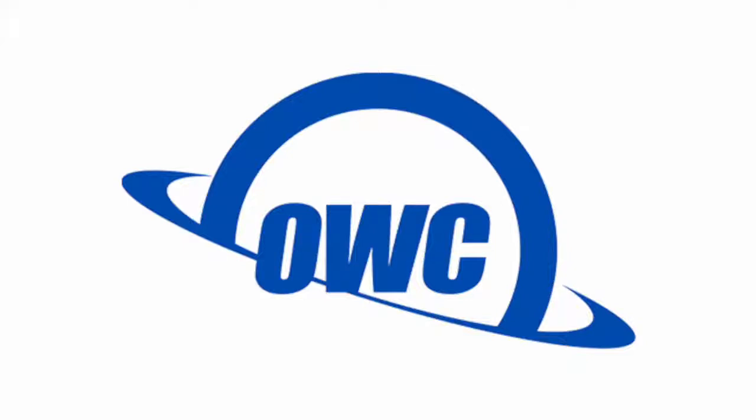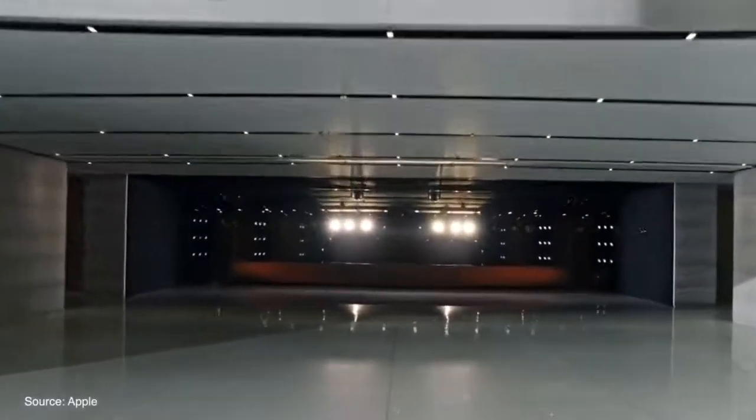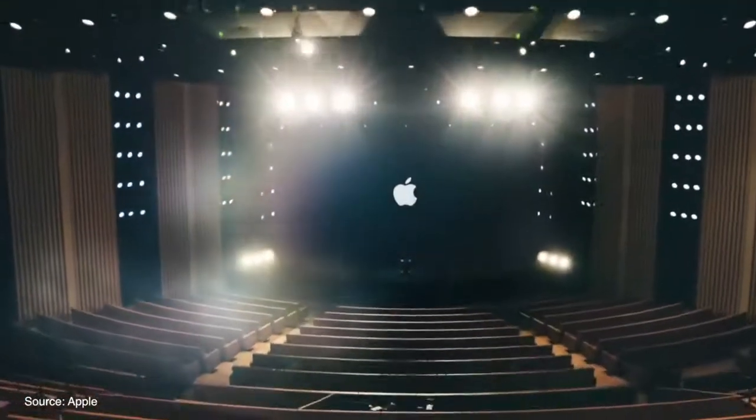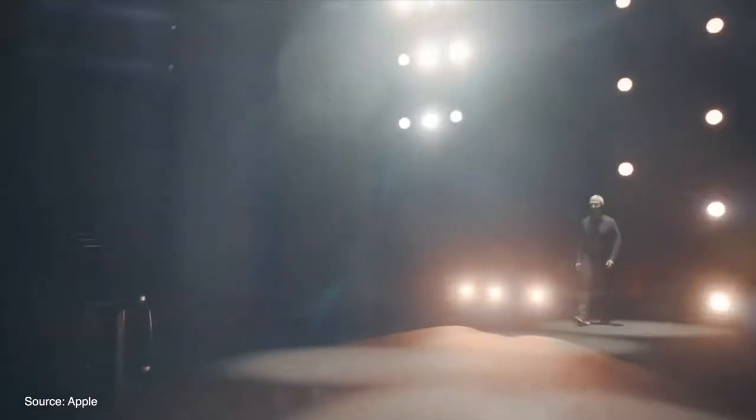This video is sponsored by OWC. Apple kicked off its first virtual WWDC keynote and announced a ton of new updates to all of its operating systems. In this video, we're going to go over everything that Apple announced at WWDC 2020.